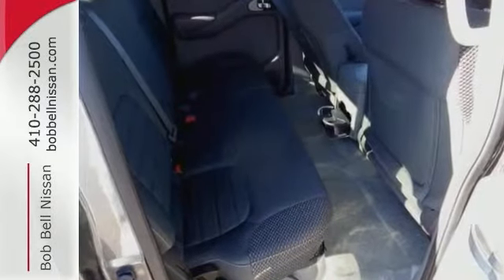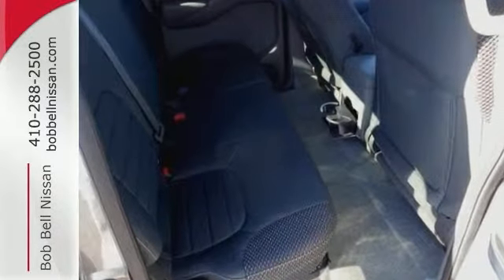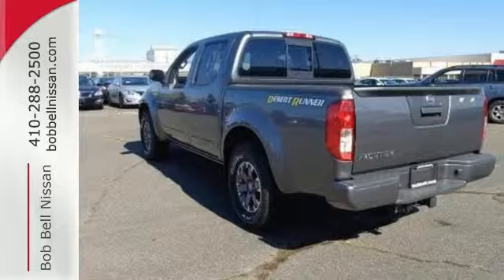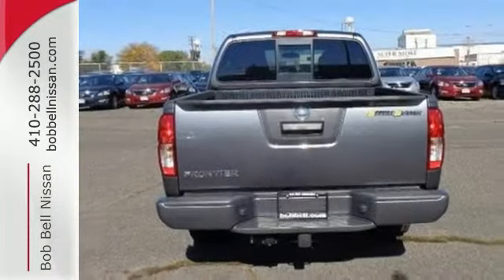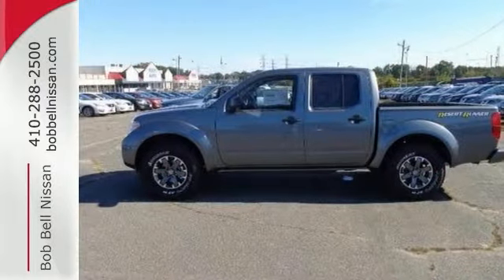It comes with Bluetooth connection, keyless entry, power windows, locks and mirrors, and traction control. The privacy glass, multifunction steering wheel, satellite radio, and trailer hitch receiver make it a solid choice.